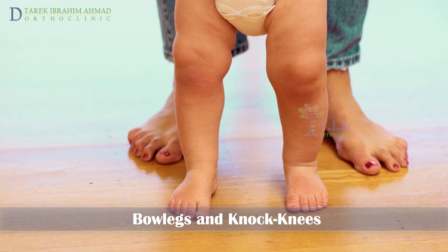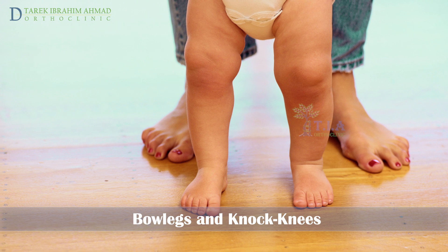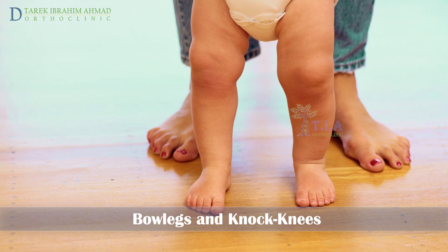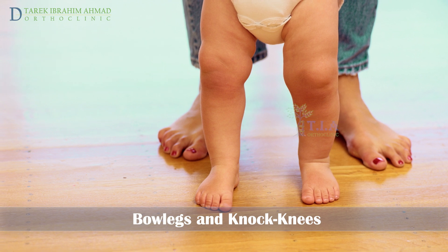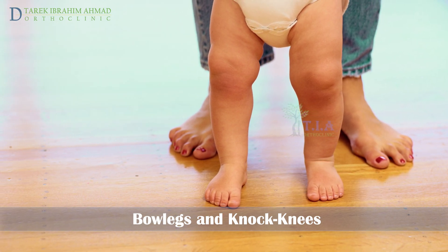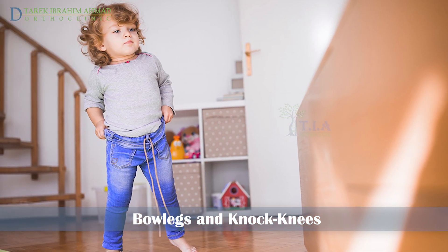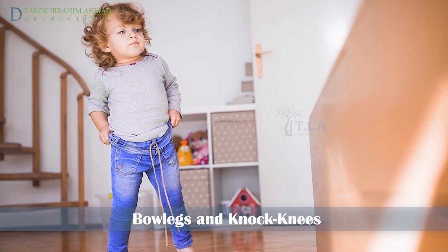A common concern for parents, bowlegs and knock knees are primarily due to the child's normal growth and development, and only a very small number of children need treatment. However, sometimes these conditions can be caused by illnesses that need to be treated. Understanding how a child's legs change as they grow is important in understanding these conditions.